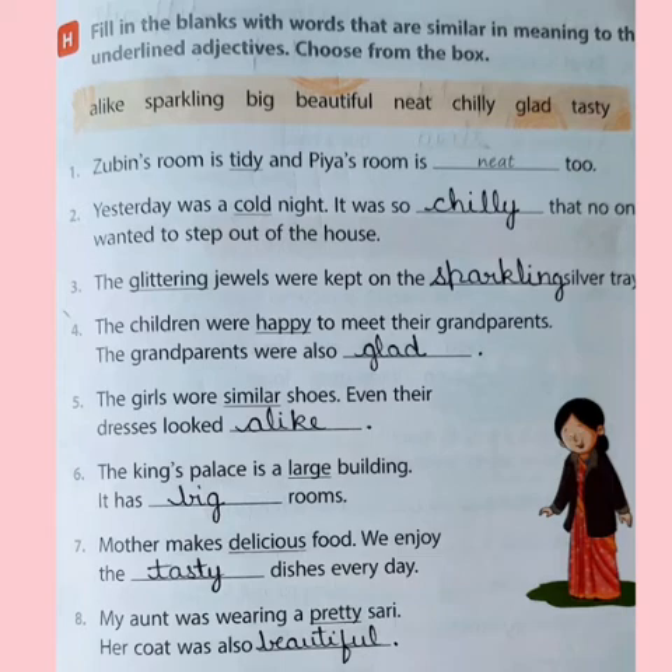Then the fourth: the children were happy to meet their grandparents. What is similar to happy? The grandparents were also glad. Then fifth: the girls wore similar shoes. Even their dresses looked alike. Sixth: the king's palace is a large building. Large — and you all know the meaning of large is big.